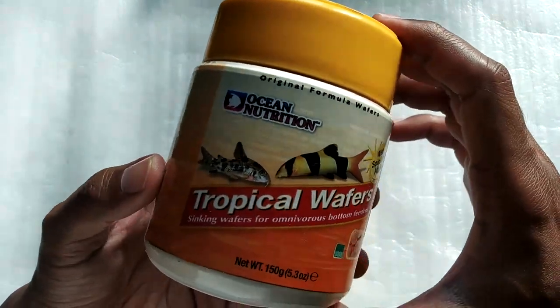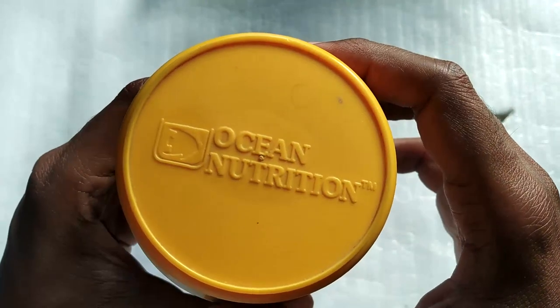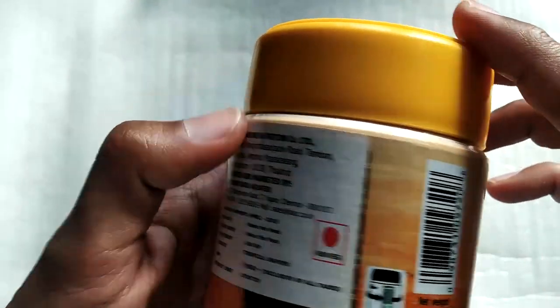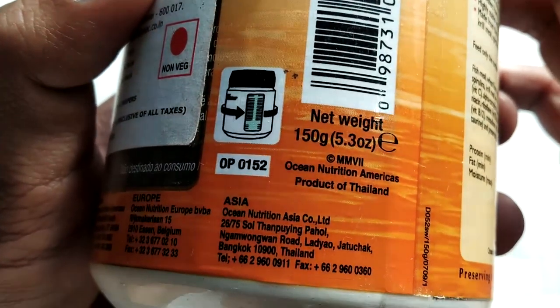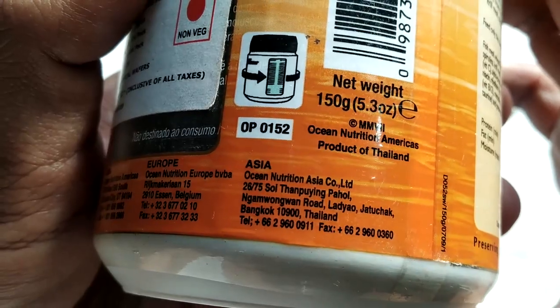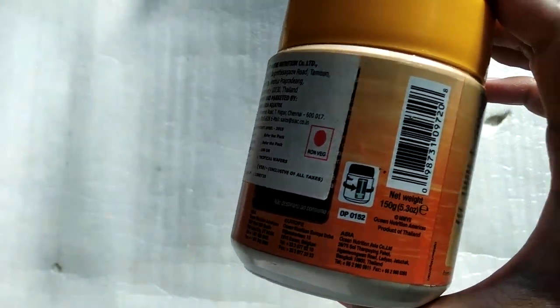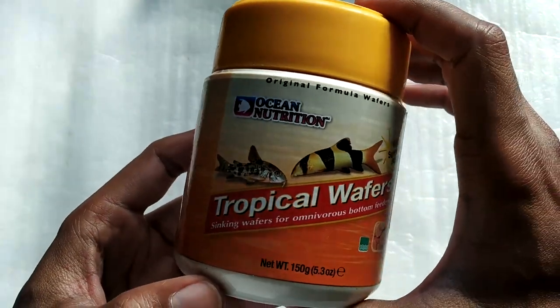Let me open this and show you how it looks from the inside. On the box you can see 'Ocean Nutrition' — good branding and good packaging. It is in fact made in Thailand as you can read here. Thailand has a very good business of fish keeping, and this brand is definitely one of the best that I've come across.